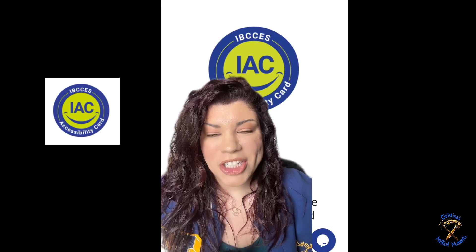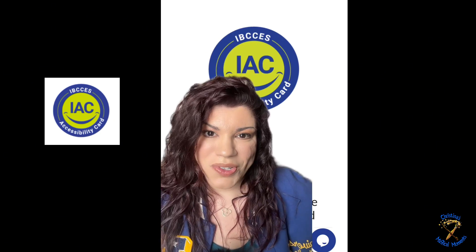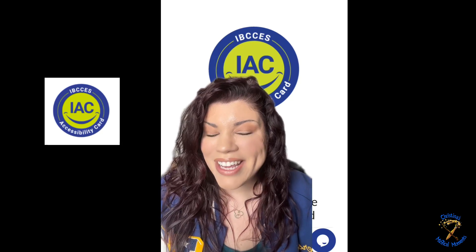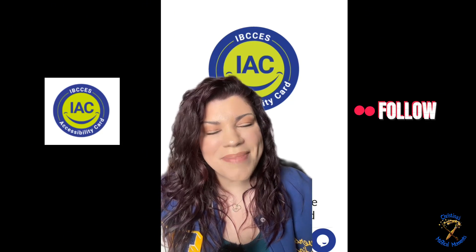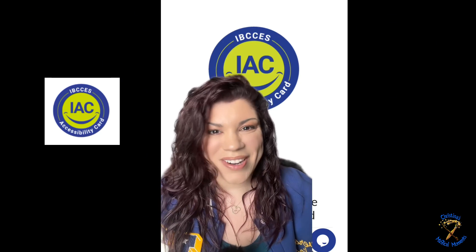Thank you so much for watching. I really do hope that this was helpful in preparations for your next Universal trip. If you haven't already, be sure to hit that follow button, especially if you like Universal Studios, Disneyland, and other theme parks as well.